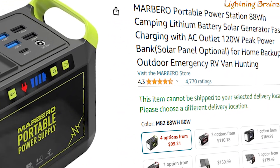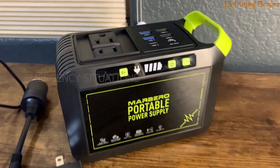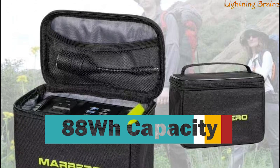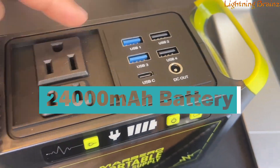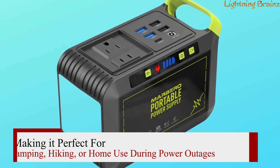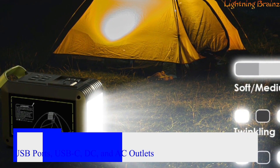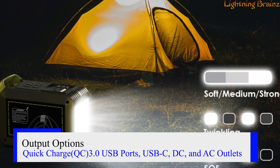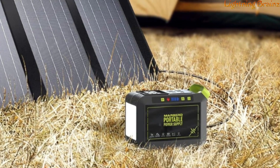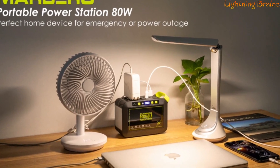Number one: the Marlboro M82. This portable power station is a compact and versatile power solution ideal for both emergency situations and outdoor adventures. With an 88 watt-hour capacity and 24,000 mAh battery, this lightweight device can power various electronic devices, making it perfect for camping, hiking, or home use during power outages. It features multiple output options, including quick-charge QC 3.0 USB ports, USB-C, DC, and AC outlets, allowing you to charge smartphones, tablets, laptops, and other small electronics under 80 watts.